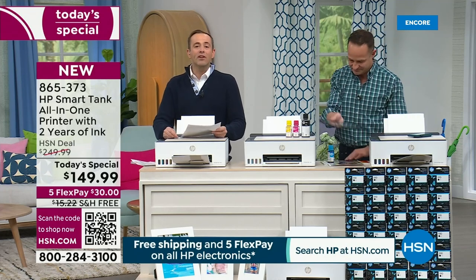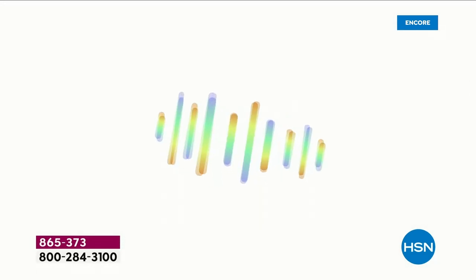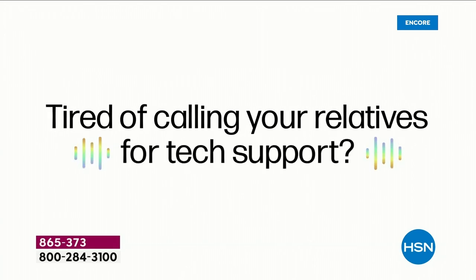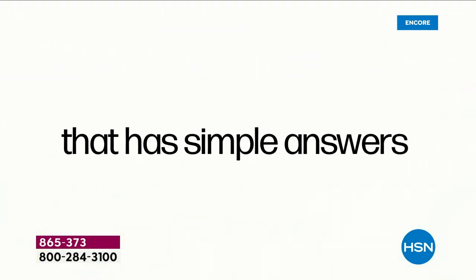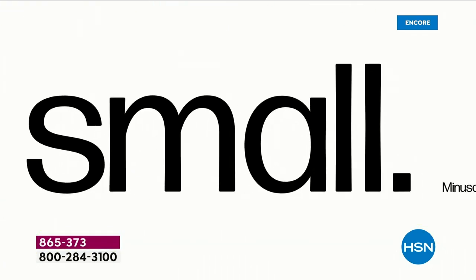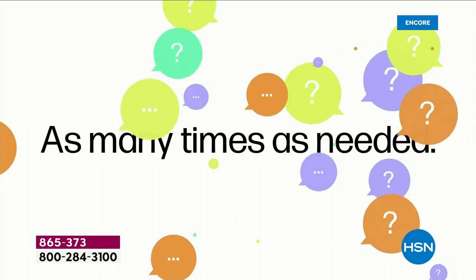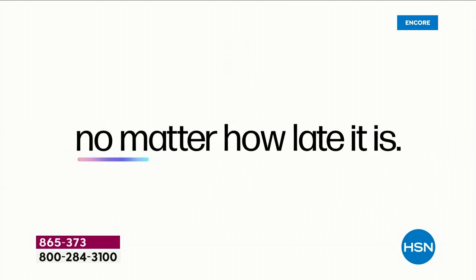We're even going to include a whole year of HP Smart Friends — something we haven't done before. HP technicians, licensed professionals, experts are standing by to take your call. When you get this printer home, if you've got any questions, you can call HP and they will be more than happy to help. They're standing by 24 hours a day, seven days a week. You have that included at no additional cost.